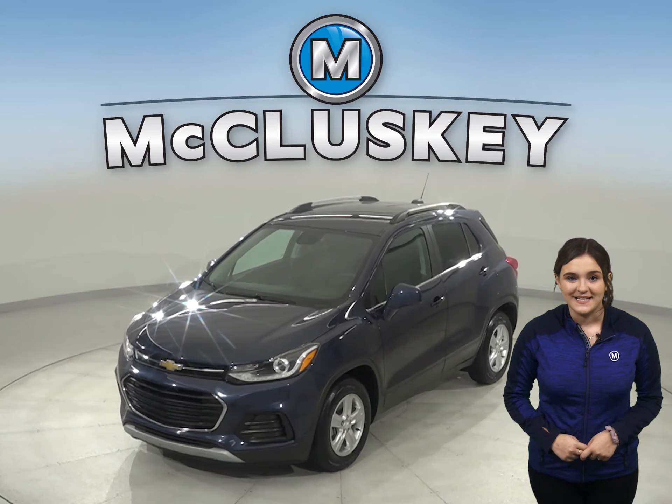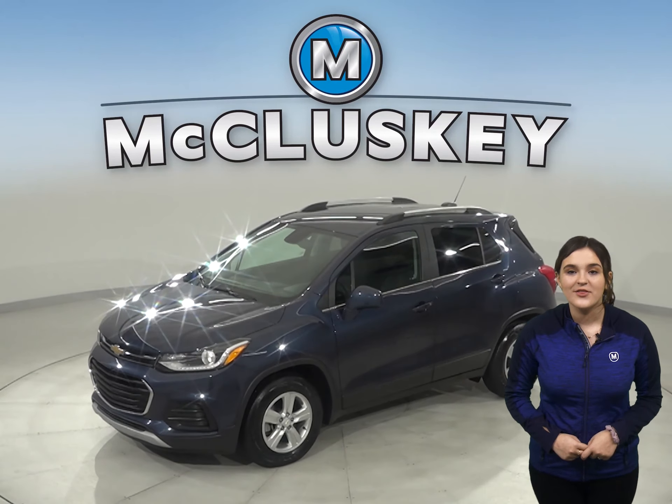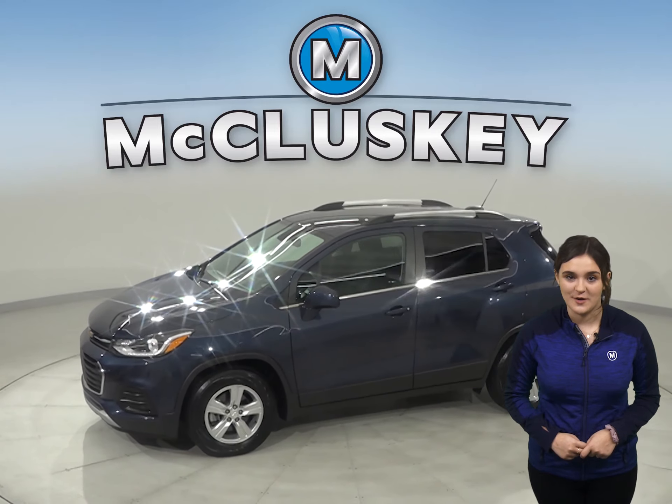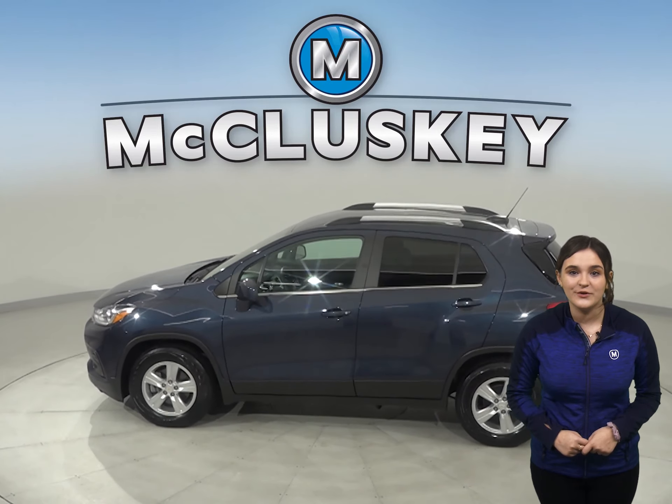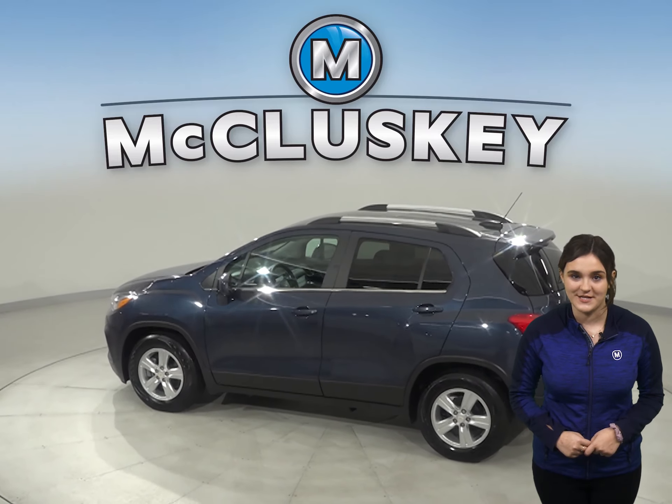This 2018 Chevrolet Trax has about 13,000 miles on the odometer. This Trax includes all of the essentials that you will need to make it the perfect everyday driver.